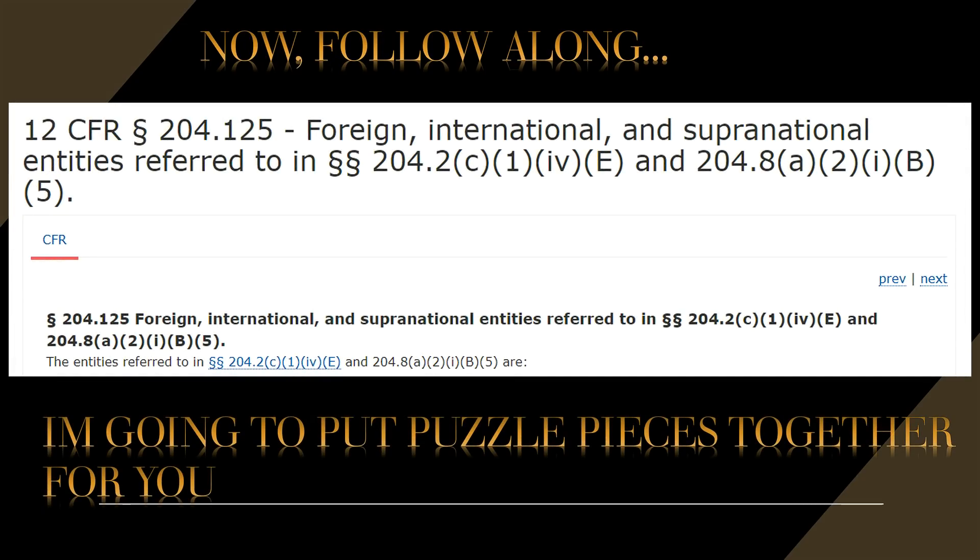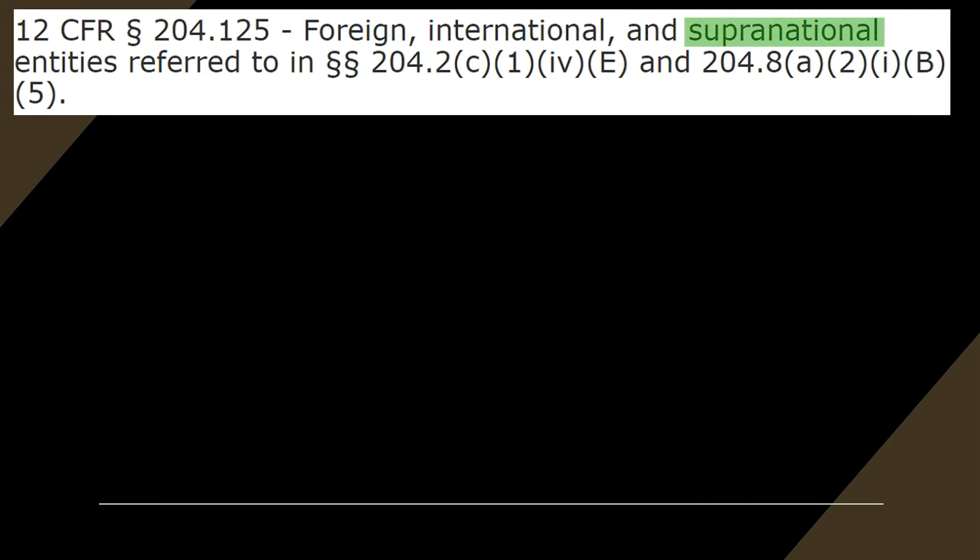What you see on screen here is Title 12 CFR — this is the legislation, the law, for foreign, international, and supranational entities referred to in 204.2(c)(1)(iv) and 204.8. This is a rule, it is law. I'm going to put some puzzle pieces together — just follow along. We're going to highlight 'supranational' and move on.